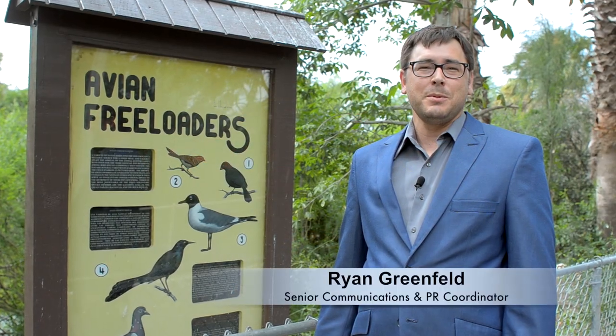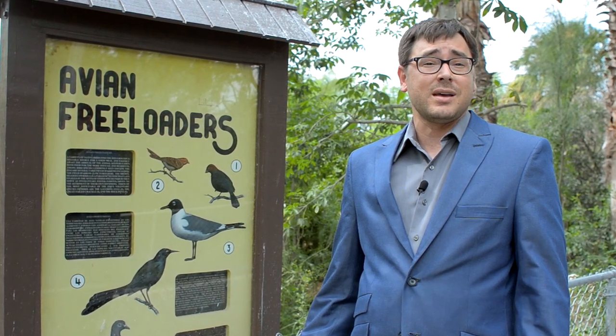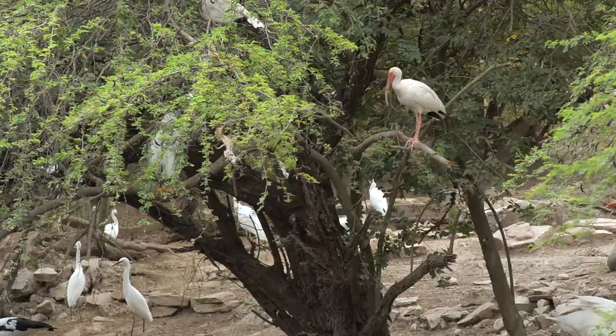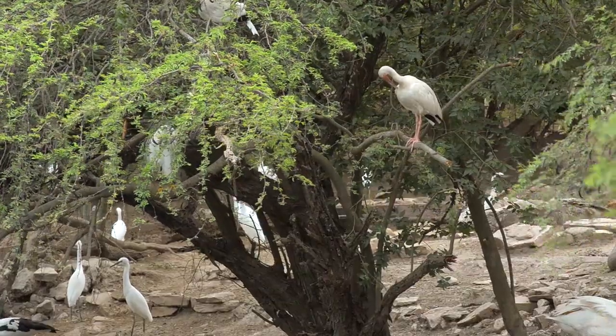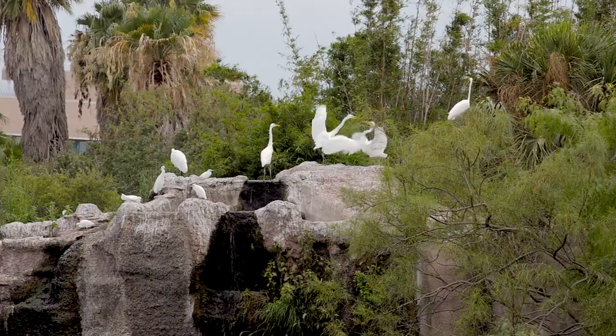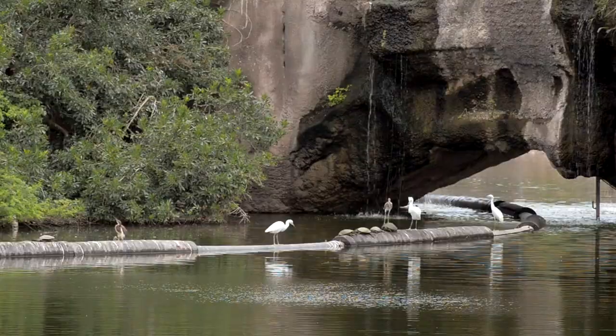I'm Ryan Greenfield and this is your BPB update. While most people come to Gladys Porter Zoo to see some of the exotic wildlife, there's actually a lot of native wildlife that you can find in resacas if you know where to look. The zoo staff humorously calls them freeloaders. They are the native birds that come to the zoo for the easy meal and make it their home. Look around the grounds and you'll see all kinds of birds that can be found outside of the zoo as well.